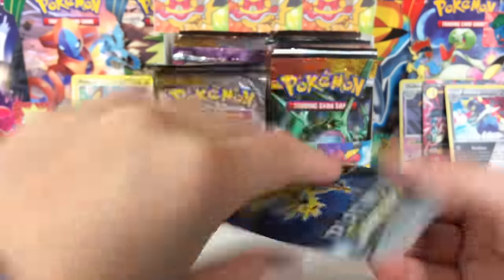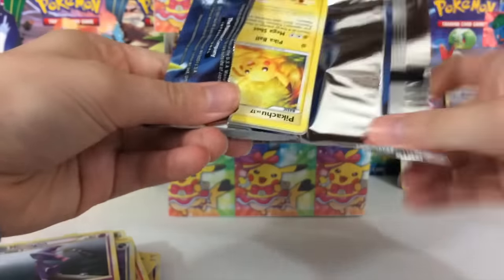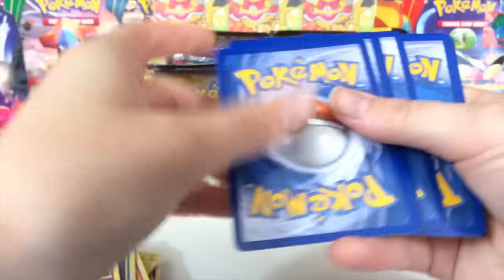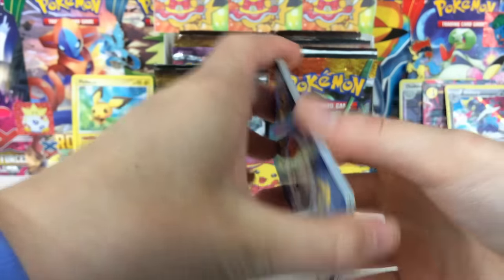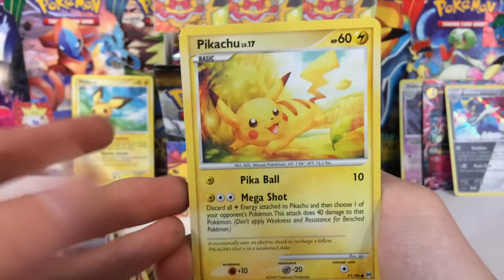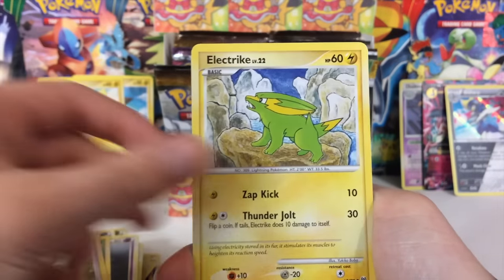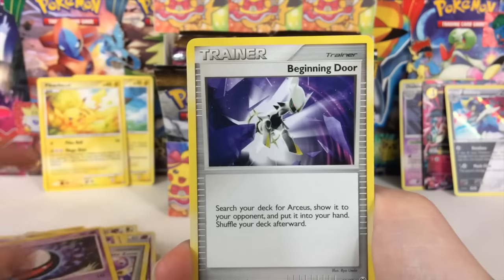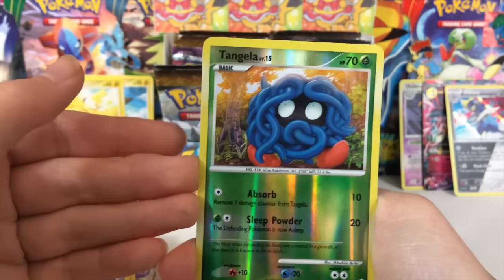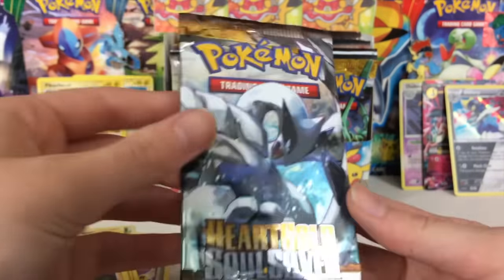Oh my goodness, look at that — Platinum Arceus! I think I have four or five Platinum Arceus packs in here. When it comes to the older packs in this box, I got a whole bunch of these off eBay — so there is a chance they're weighed. I paid quite a bit for them, so I'm hoping they are legit. We shall see. We got a Tangela Reverse and an Aerodactyl.